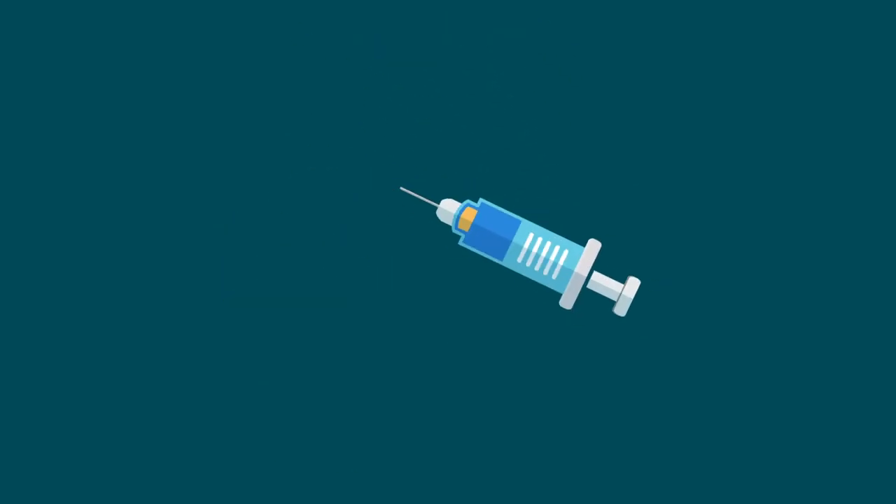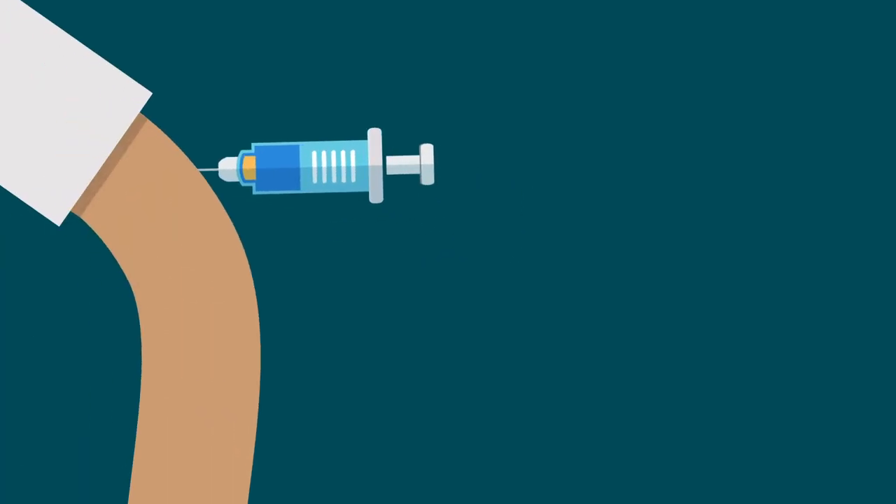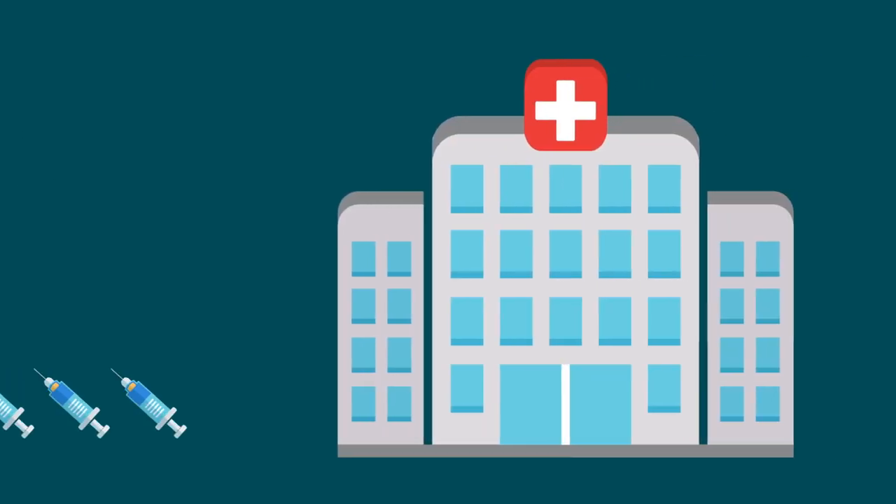But not to be missed are the complex logistics involved in getting each shot into someone's arm — a challenge regardless of how many doses each hospital, pharmacy, nursing home, and county-led clinic has on hand.